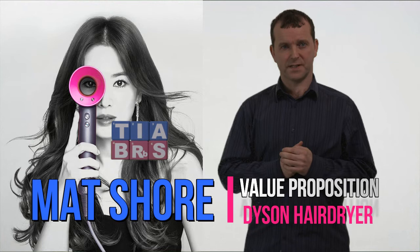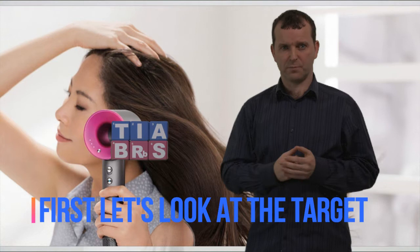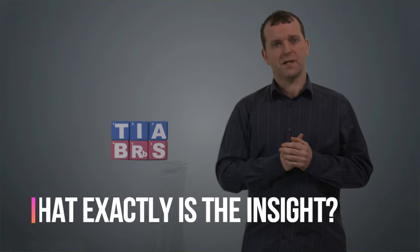Now, I guess our target will be predominantly women. I don't know whether Dyson segments that down to a lifestyle and an income level. Probably they do, so it's a narrower target of women. But their weakness for me in their value proposition is the insight.